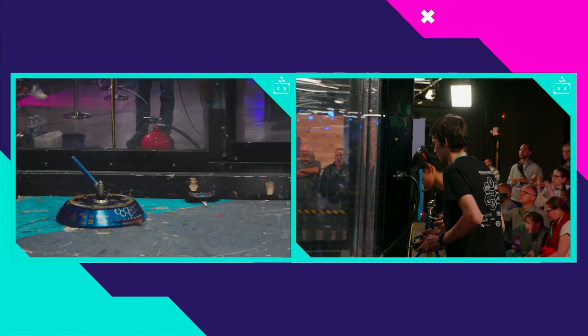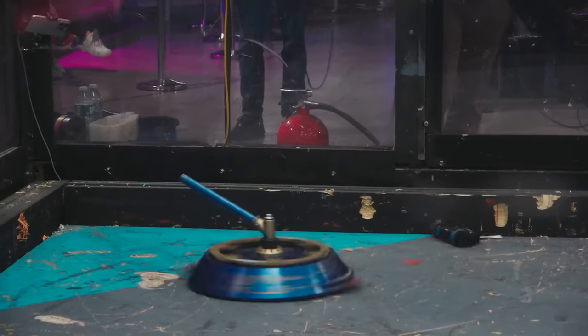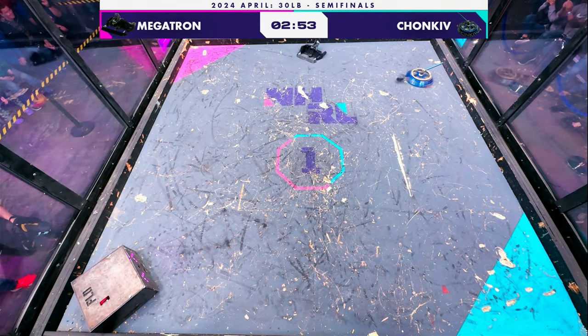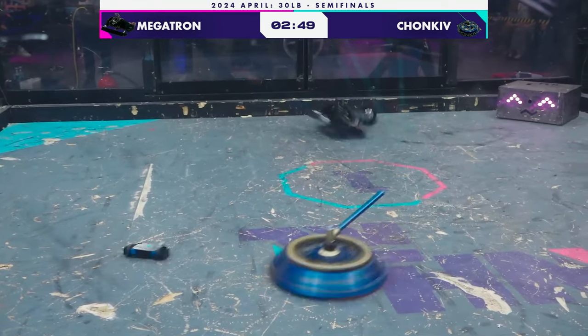A small part of Chonky over there in the corner. Chonky weighs a lot more than Megatron, and it's going to look to use that weight to keep itself planted and throw Megatron around. We'll see if that works here as it worked earlier.